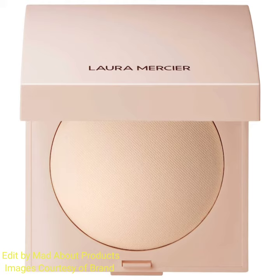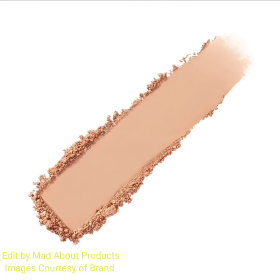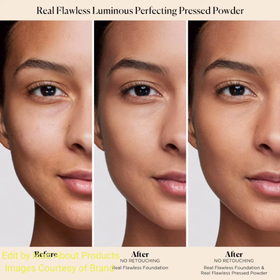This is a light coverage pressed powder with a radiant finish and ultra creamy formula. It enhances your bare skin or perfects your final makeup look. Use it all over for sheer luminizing coverage or as a natural highlight across the high points of your face. It is a light coverage pressed powder formula with a natural finish.